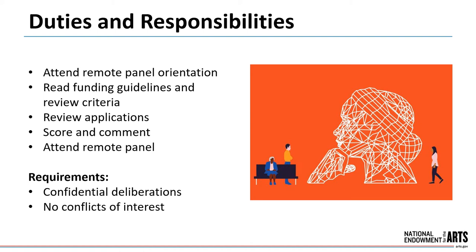We require that all panel deliberations are confidential. Panels must also be free of conflicts of interest. You'll provide information about your affiliations to ensure that you won't review applications with which you might be conflicted.